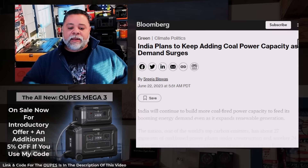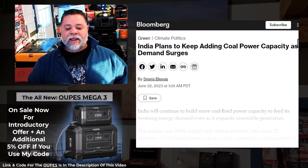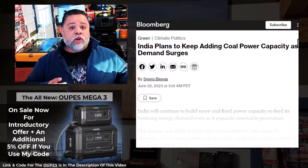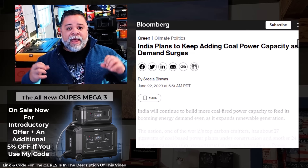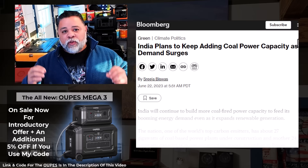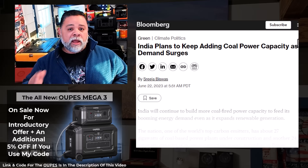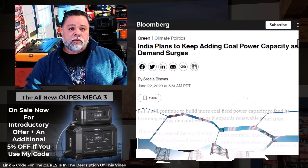In the end, nothing will have changed except how poor you are and how decrepit your standard of living has become. India will also continue to build more coal-fired power capacity to feed its booming energy demand. China and India together are about 40% of the human race — pretty much erasing any advancements other countries have made attempting to reduce CO2 emissions. You've been hoodwinked into thinking green energy is really going to work — you're just going to be a lot poorer.